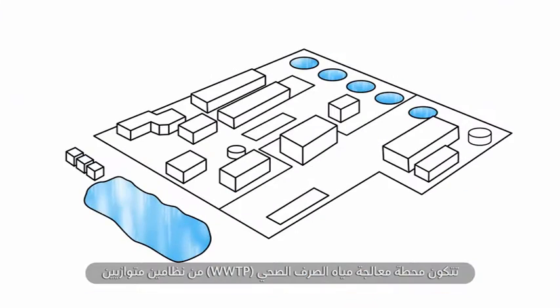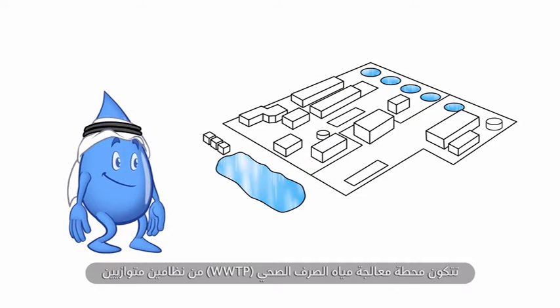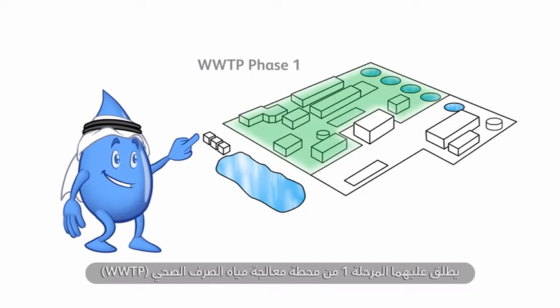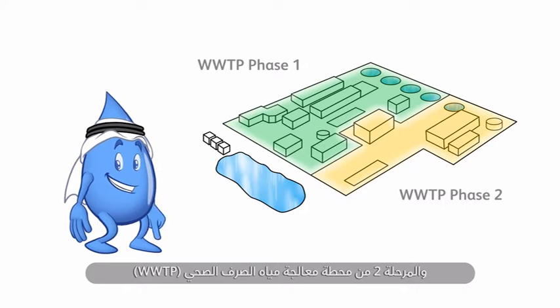The wastewater treatment plant, or WWTP, is composed of two systems in parallel called WWTP Phase I and WWTP Phase II. Although both utilize similar processes, each uses distinct technologies to treat the wastewater.